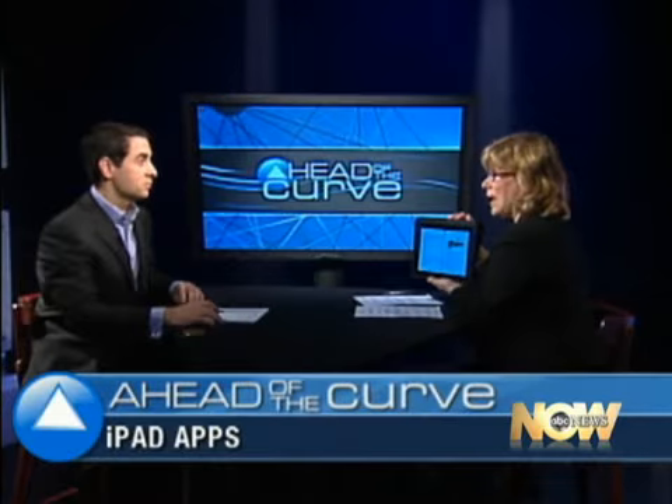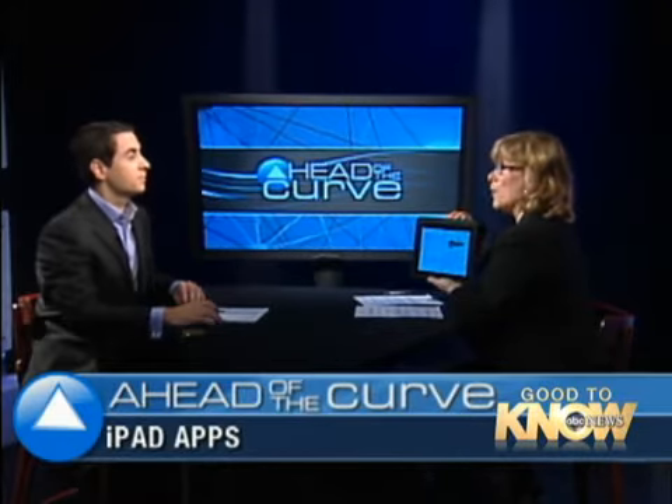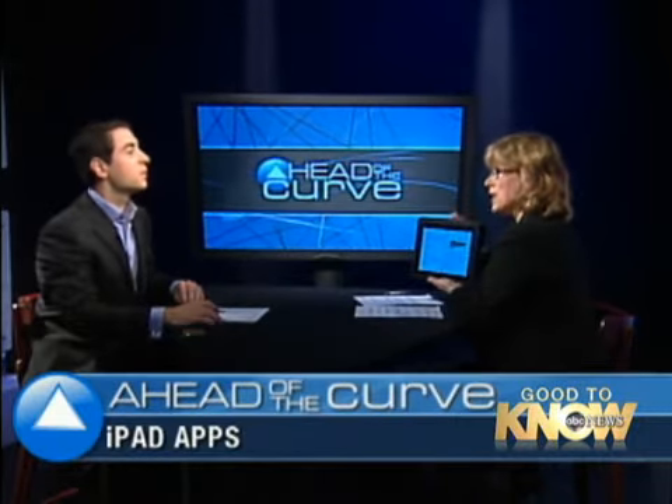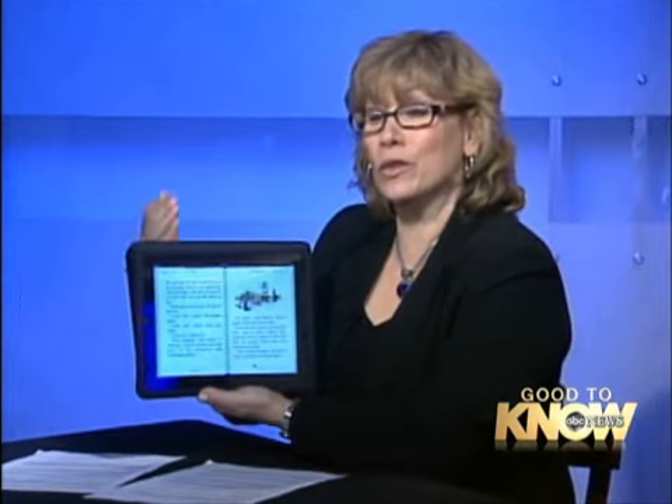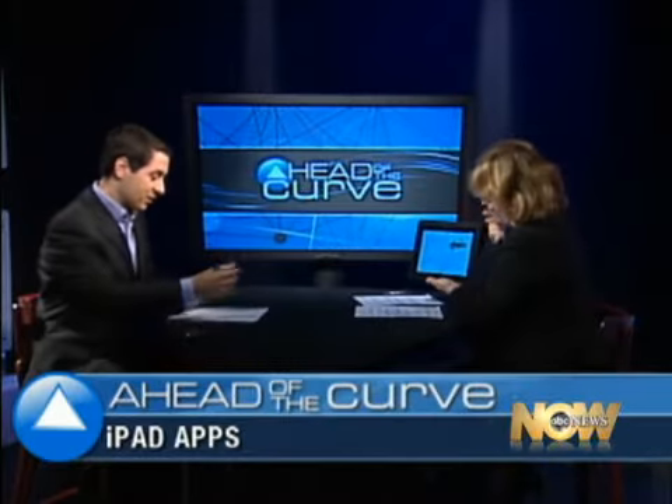Even though Kindle made an app for the iPad, they can't purchase books from within it because you can't multitask — you have to go out of that app in order to purchase books. But still, if you have a Kindle, you can read your books on the iPad.